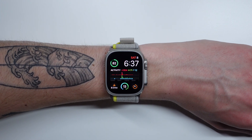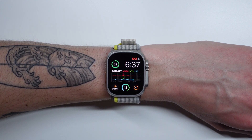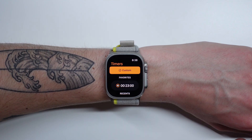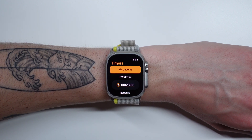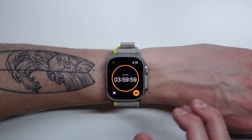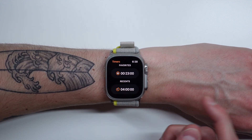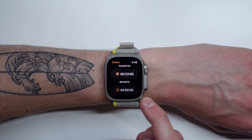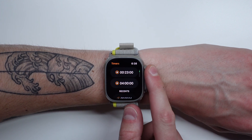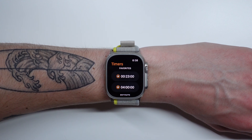The final tip is for the Timers application. If you find yourself always setting the exact same timer, there is a way to set favorite timers and keep them at the top of the application. If I want to set a four-hour timer and always have it available, all I have to do is set a four-hour timer one time and start it — I can even cancel it if I want. It's going to show up in my Recents. Then I just swipe on that timer, click the star icon, and just like that it adds that four-hour timer into my Favorites. This is so handy if you always set the exact same timer every single day.